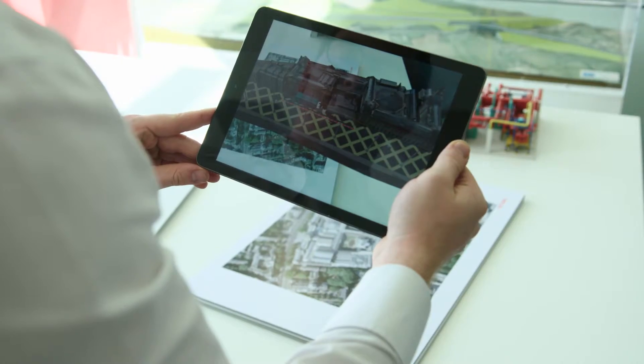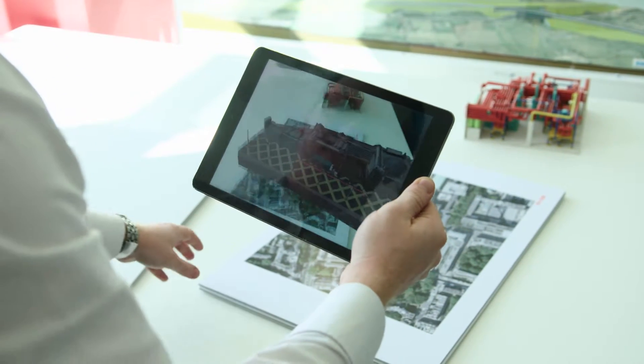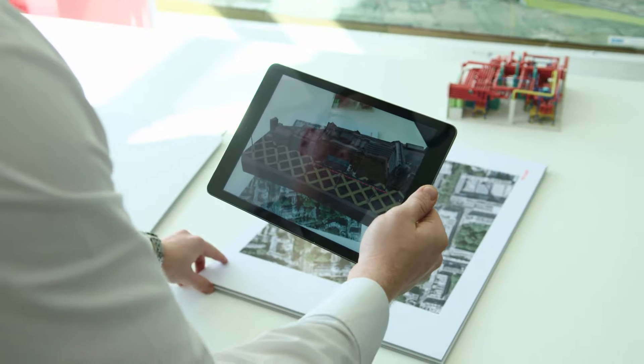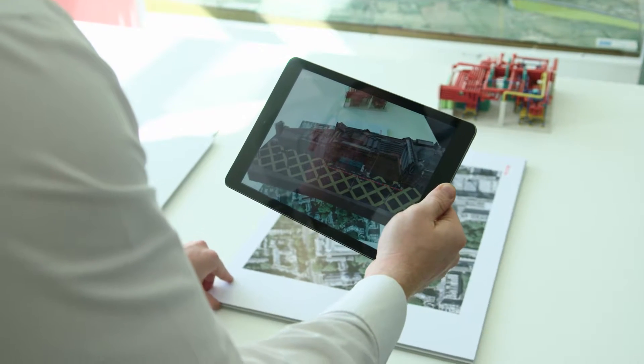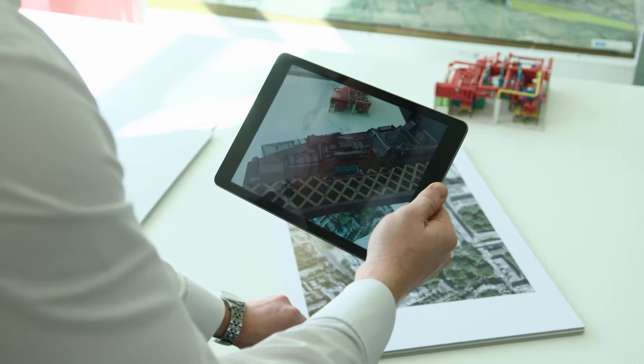You could see your 3D model within the real world space, so this is a great way to interact with your space and how it's going to fit in with the environment itself. It's a very engaging application of technology for the clients.